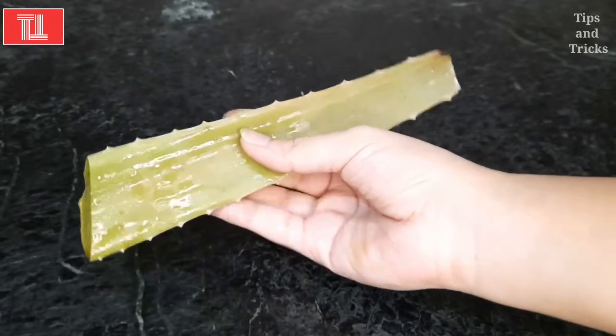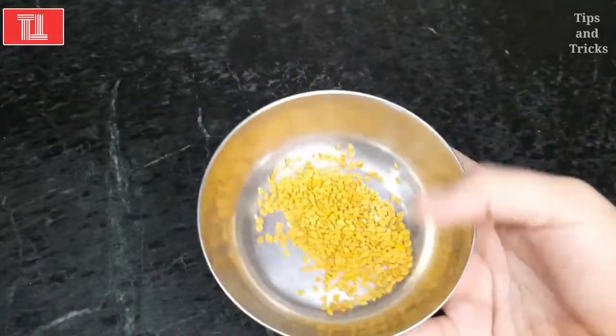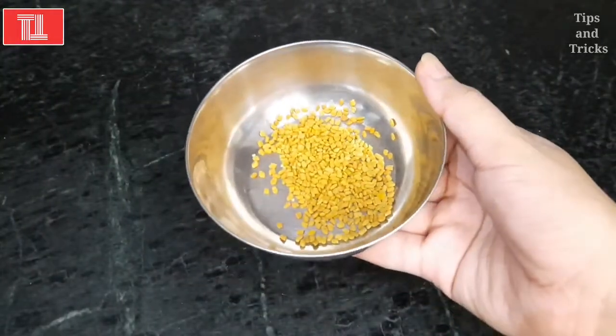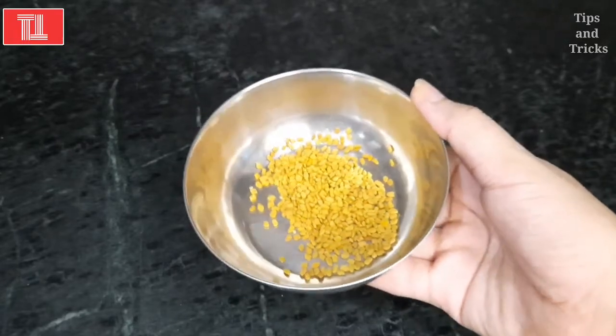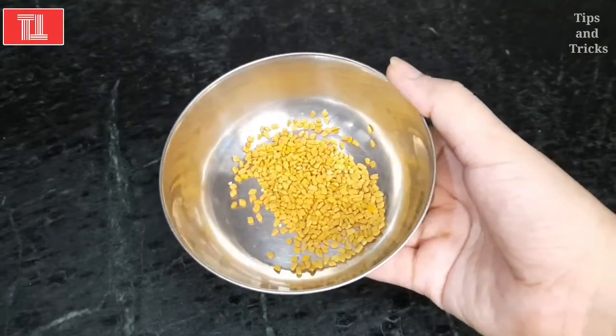You can get good quality aloe vera gel which will be useful for your hair. Then we add methi. Methi contains folic acid and beta which removes dandruff problems and makes hair shiny, silky, and smooth.